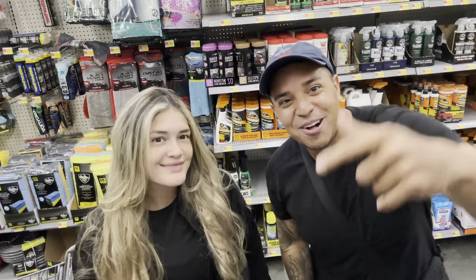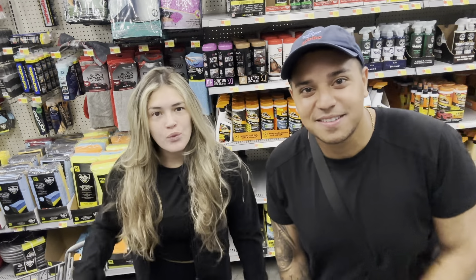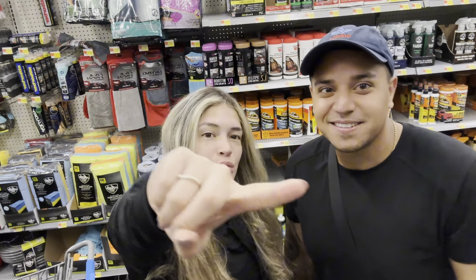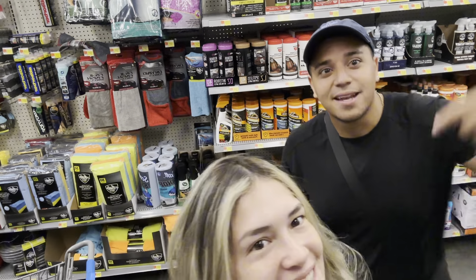How's it going guys, welcome back to Unicara Detailing's YouTube channel. Today we are going to tell you what items you can use from Walmart to start your detailing business with less than two hundred dollars.